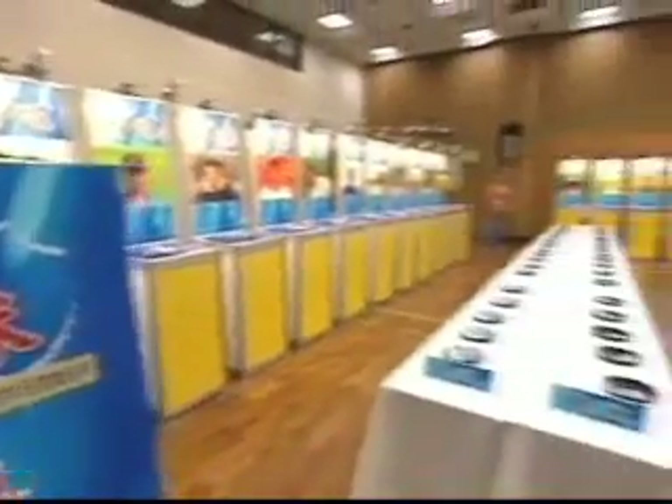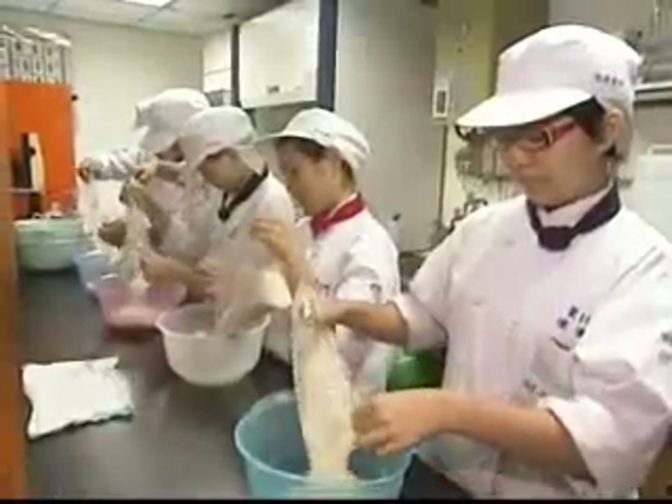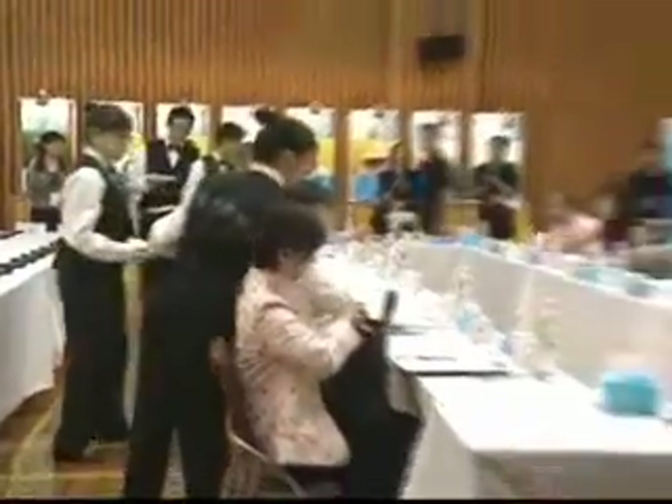Twenty varieties were picked from 1,493 rice crops from all over Taiwan for final judging. After cooking, judges tasted them. The panel of judges was composed of agricultural experts, scholars, chefs, and food critics.